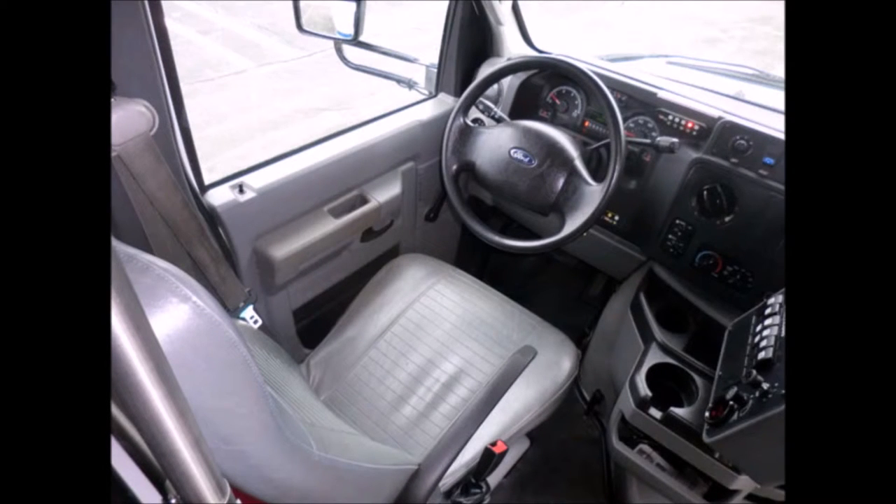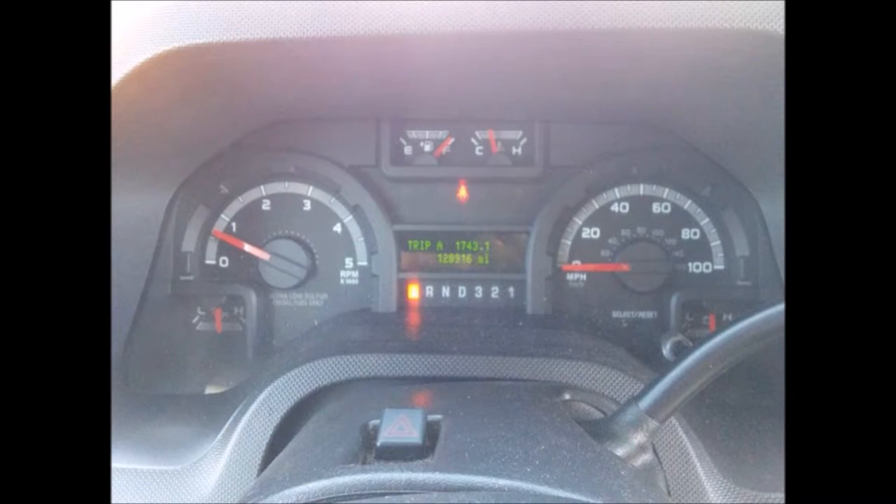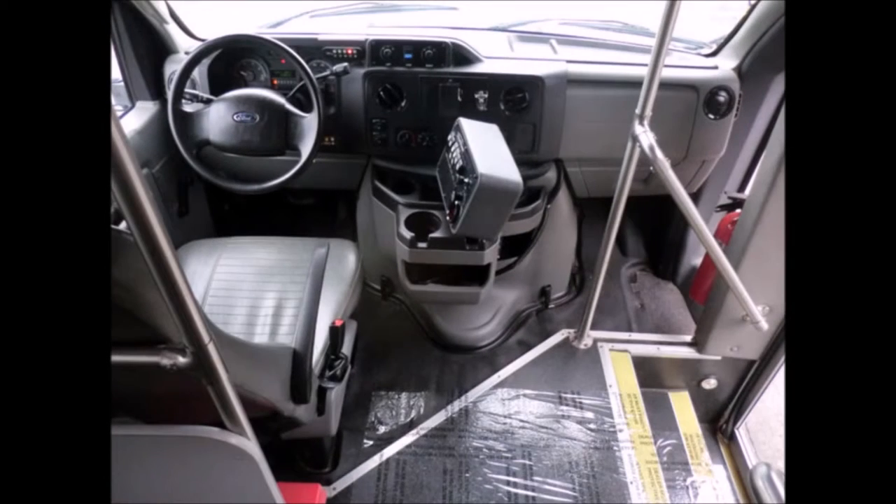It has tilt wheel and the automatic transmission shifts smoothly, and the drive train feels like new. It has 128,916 miles on it. The interior looks almost new and is very comfortable.